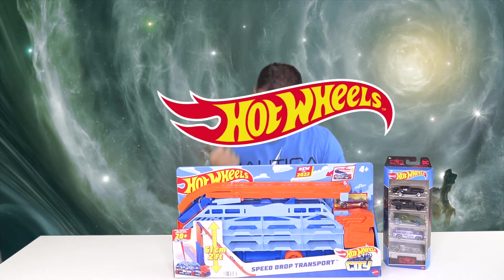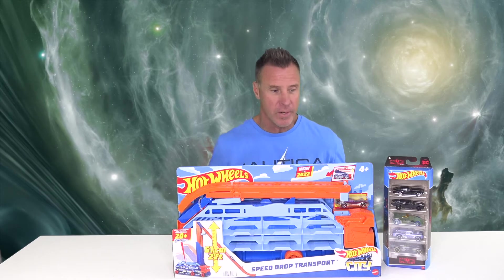Let's get on to today's video, which features a Hot Wheels Ramp — the Speed Drop Transport Set. Now this thing is like 2 feet high. That's pretty big, and it has a giant slope where you can just drop your car and go right off the ramp. You can store like 20 Hot Wheels in this thing.